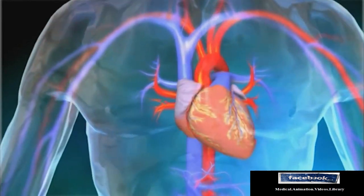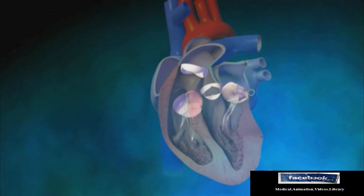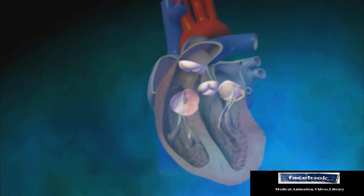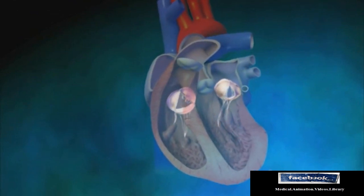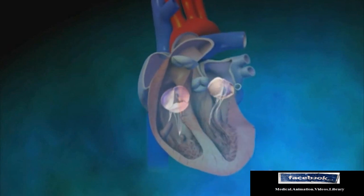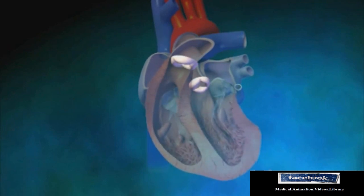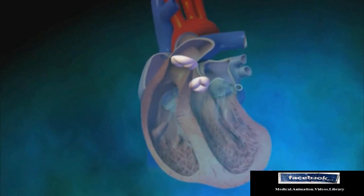The heart is a beating muscle that pumps blood throughout the body. Inside the heart, four valves direct blood flow. Two valves control the flow of blood from the upper chambers or atria to the lower chambers or ventricles. Two other valves control blood flow from the ventricles to the lungs and to the rest of the body.